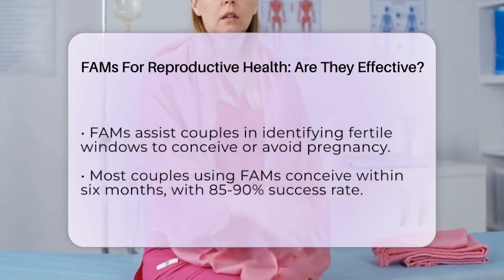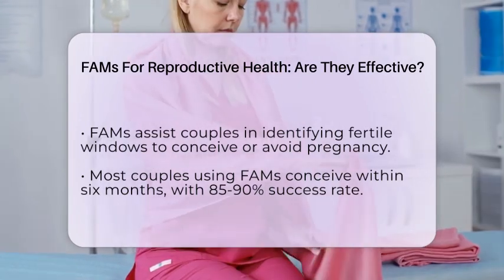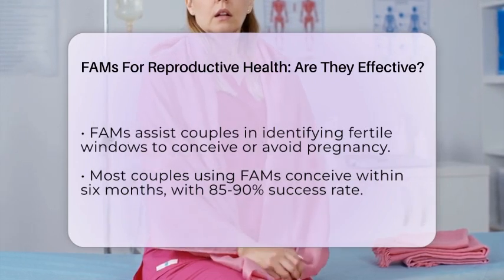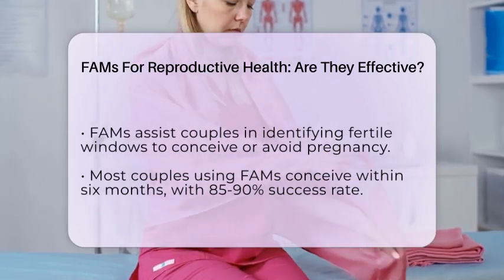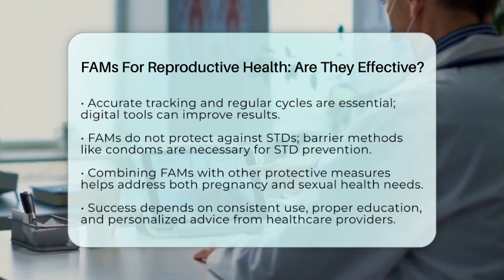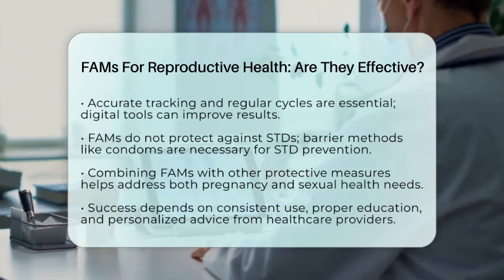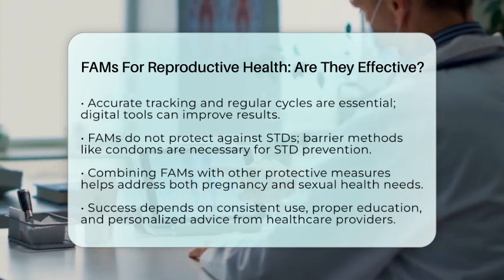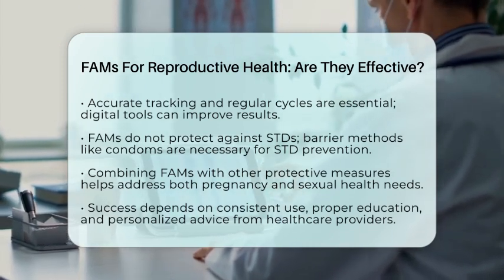From a sexual health and STD prevention perspective, it's vital to understand that FAMS do not protect against sexually transmitted infections. If STD prevention is a priority, barrier methods like condoms should be used along with or instead of FAMS. Combining methods can help you manage both reproductive goals and sexual health.